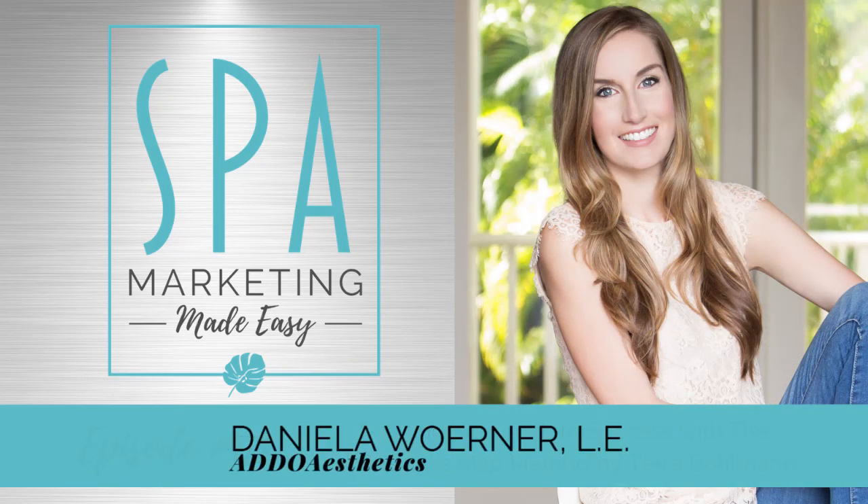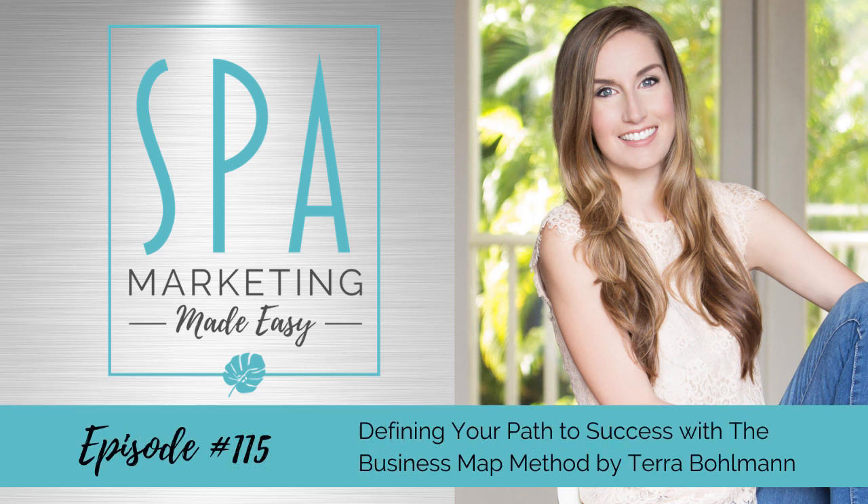Hello, my dears, Daniela here, and welcome to another episode of the Spa Marketing Made Easy podcast. Happy February to everybody. This is such a fun month in the spa world. My newsfeed is completely filled with chocolate facials or champagne facials and all things like that, because Valentine's Day and spa go hand in hand. I hope that you guys did your Valentine's Day promotion planning a few months ago and that you're in full swing. You really need to do that ahead of time so that you can get those appointments booked. But if you haven't done that already, there is no better time to start than right now.